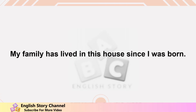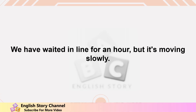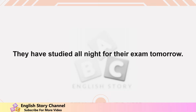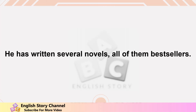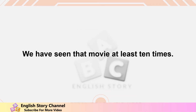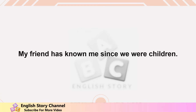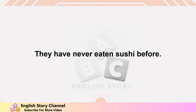I have practiced piano for five years and I'm still learning new songs. My family has lived in this house since I was born. She has visited France three times in her lifetime. We have waited in line for an hour but it's moving slowly. They have studied all night for their exam tomorrow. The restaurant has served delicious food for over 20 years. He has written several novels, all of them bestsellers. They have never traveled outside their country. We have seen that movie at least 10 times.